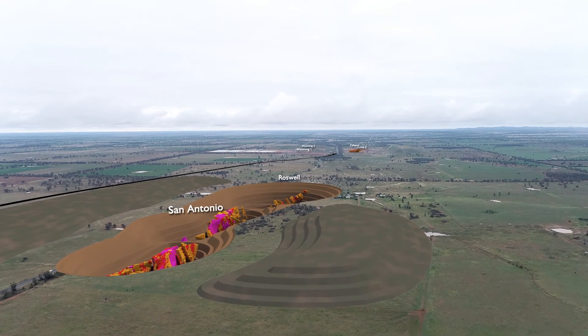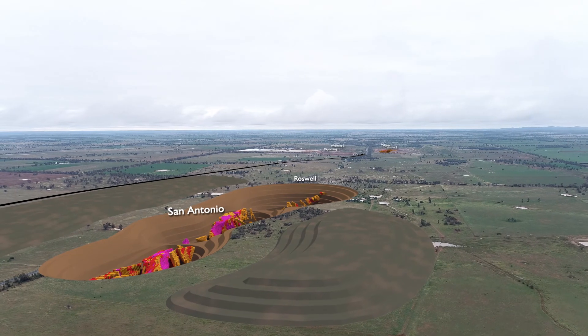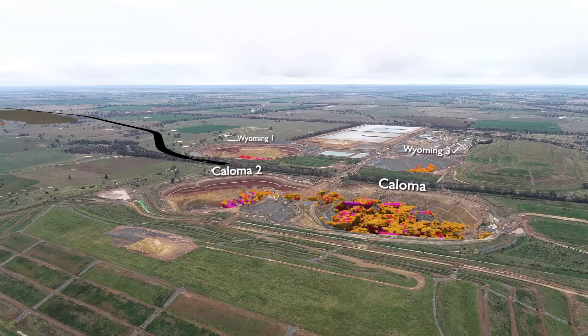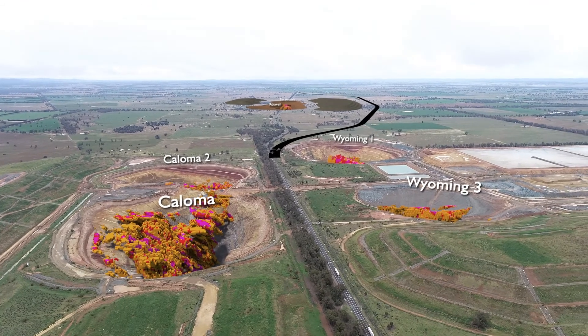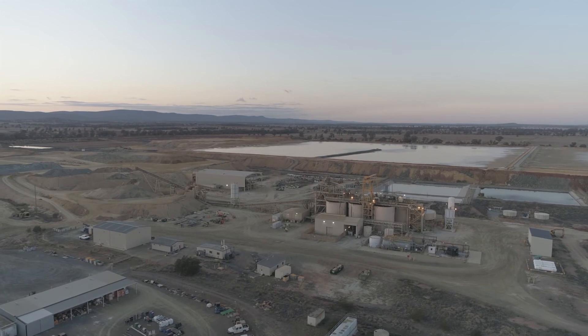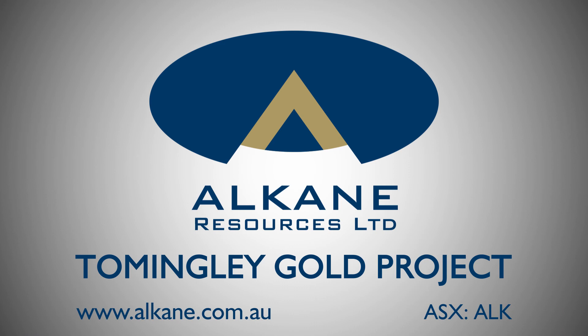With substantial resources beneath the mined out open pits and also to the south at San Antonio and Roswell, it is an exciting time as this development has the potential to extend the life of the mine and employment at the Tommingley Gold operation for years to come. Alcane looks forward to ongoing community consultation and continuing a safe and environmentally friendly operation while progressing the development of its extensive exploration discoveries.